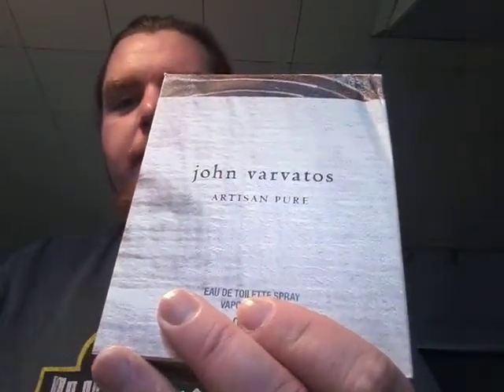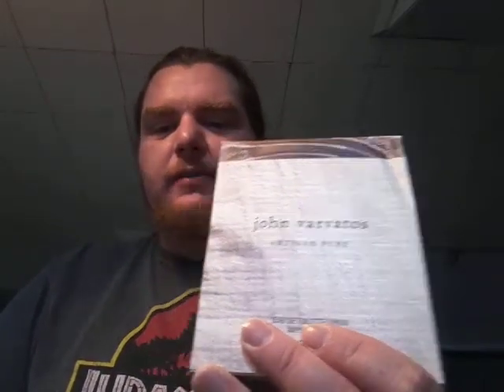Good afternoon ladies and gentlemen, Pajama Joe here with another fragrance review. Today I'm going to be reviewing a fragrance that I especially enjoy wearing. It's called John Varvatos Artisan Pure, and this is getting a lot of growing popularity. It came out in 2017, and the perfumer's name is Rodrigo Flores Rue.